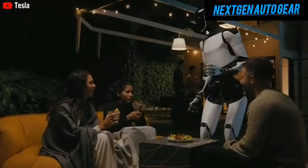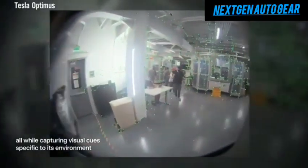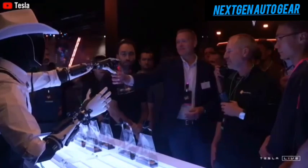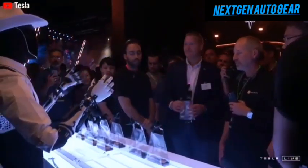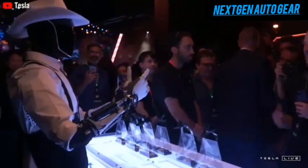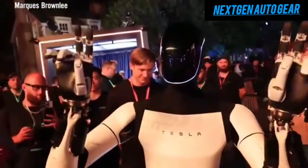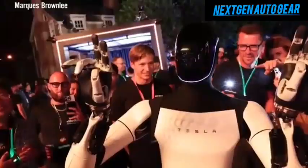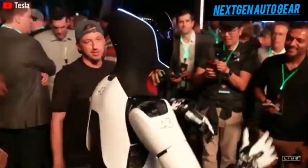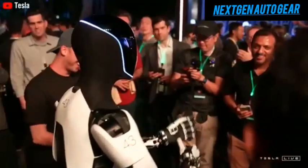The robot learns from interactions, adapting its communication style to match yours. This means it can predict your needs, from fetching your morning coffee to adjusting your home's temperature. It uses 2D cameras and Tesla's advanced neural networks to map its surroundings and perform tasks with precision. Future updates may include interactive facial displays, and Tesla's AI expertise ensures Optimus can understand a wide range of languages and dialects.